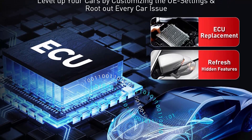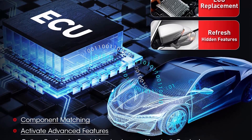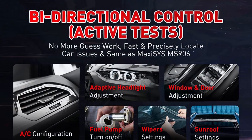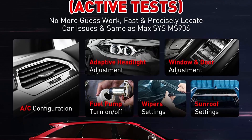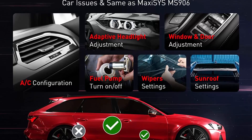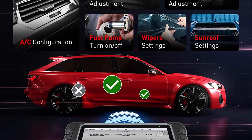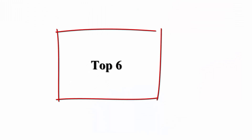Upgraded from MP808, MP808K, and MP808BT, the 2022 Autel MP808S inherits powerful features: Bi-Directional Control, 30 Plus Services, OE All System Diagnoses, AutoAuth for 2017 and later FCA cars, and Full OBD2 Functions — making MP808S the most cost-effective Autel Scanner. Newly added Advanced ECU Coding, same as MS906BT and MK906BT.